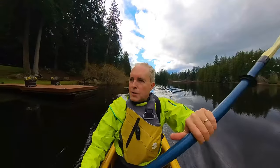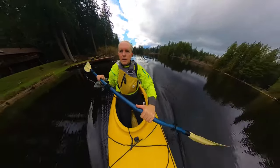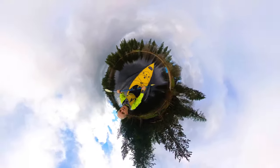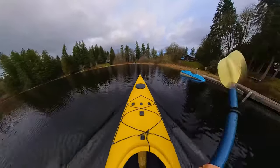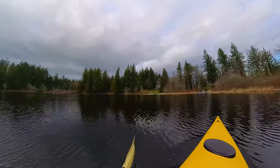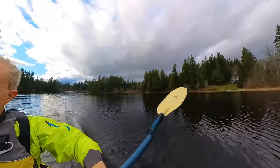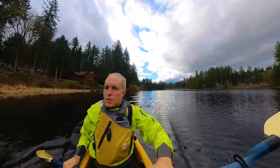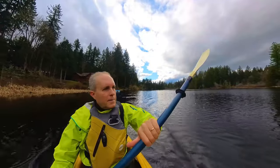I'm curious to know what you think of this 360 video. Do you like the resolution? Do you like the new types of shots you can get with a 360? I'm also planning to release the actual 360 video so those who want to pan around with their smartphone or mouse — or those with VR headsets — can get the full experience. Leave a comment. It's really great to get out on the lake.